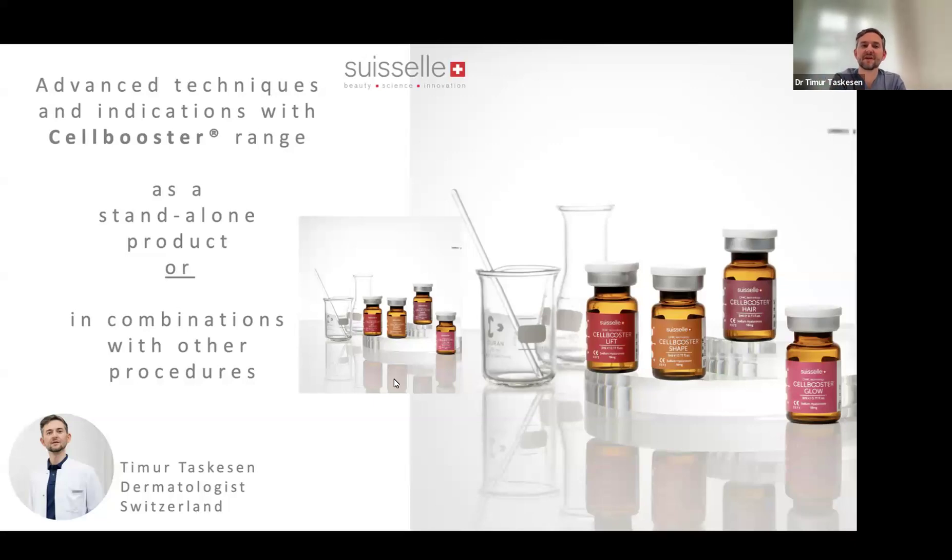Hello to everyone. I'm honored to be back to tell you a little bit of my experience with the Cell Booster range today. It will be a little bit more of advanced techniques and different kinds of indications for the Cell Booster, and I will talk about the capabilities of the product on its own and also in combination with other kinds of procedures and products.